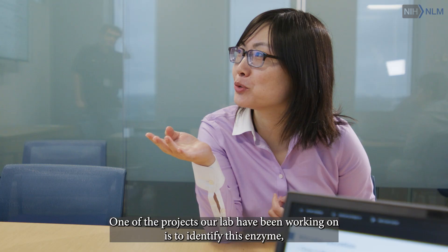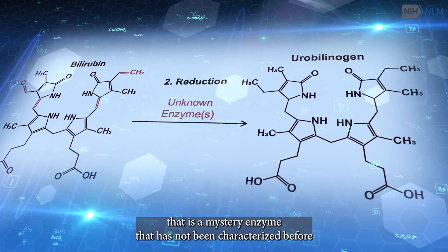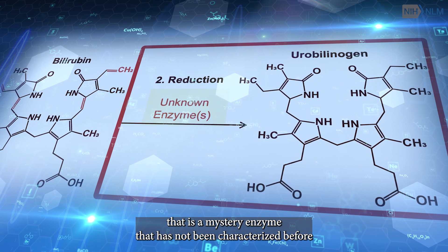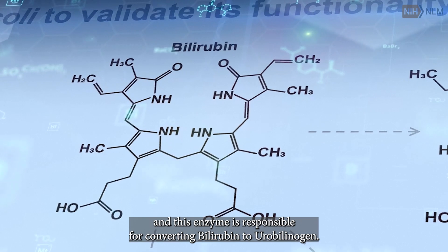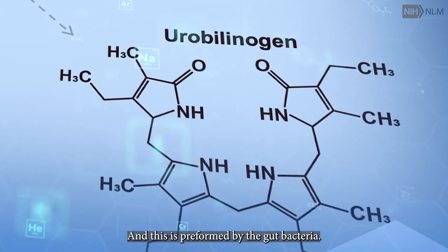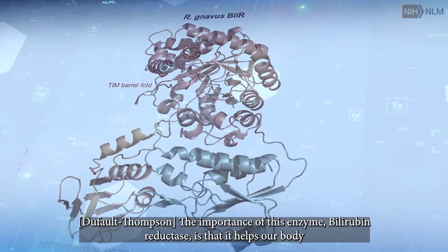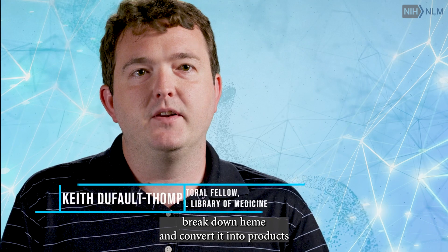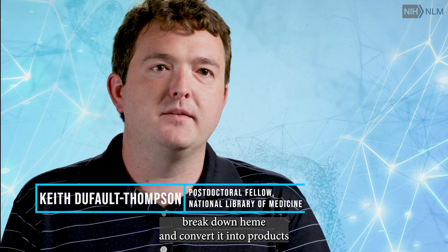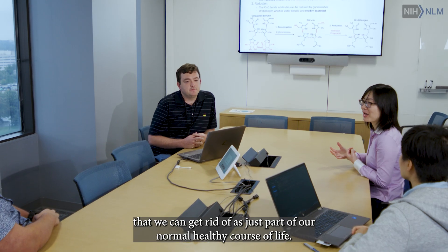One of the projects our lab has been working on is to identify this enzyme — a mystery enzyme that had not been characterized before — and this enzyme is responsible for converting bilirubin to urobilinogen, and that's performed by the gut bacteria. The importance of this enzyme, bilirubin reductase, is that it helps our body break down heme and convert it into products that we can get rid of as part of our normal healthy course of life.